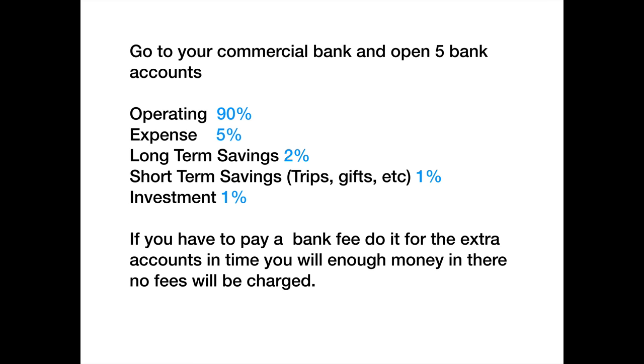The last account is an investment account for future business building — you put money in there so when you're ready you don't have to pull from your operating account. If you ladder your money and make these disbursements every time you get paid, even that 5% expense account will eventually hold $2,000, $3,000, $5,000, or even $10,000. Because once you start operating like a business and paying closer attention to your money, it becomes easier to accumulate.